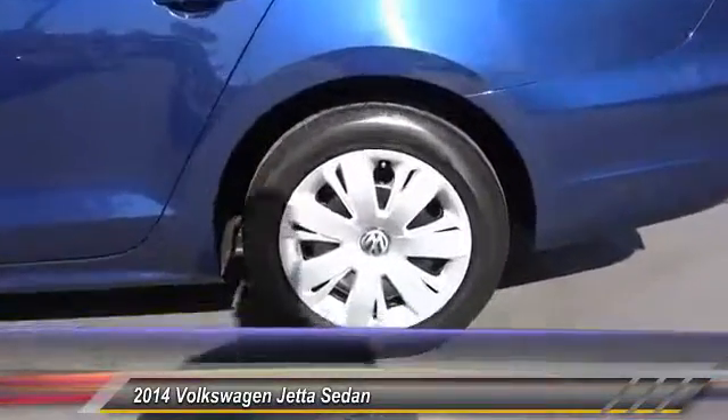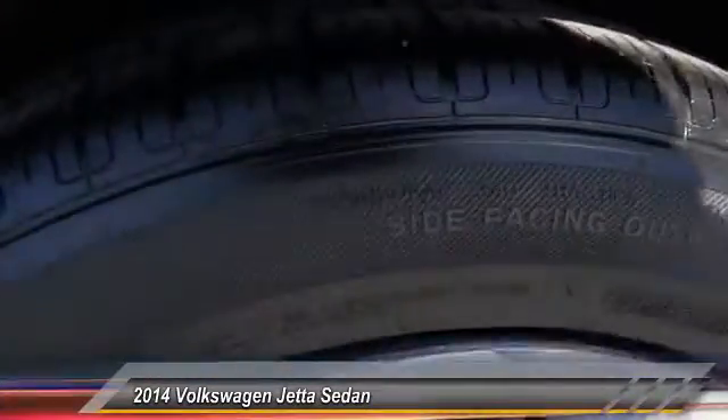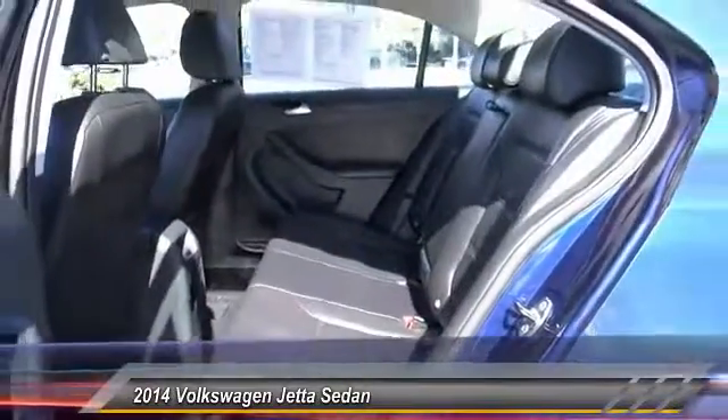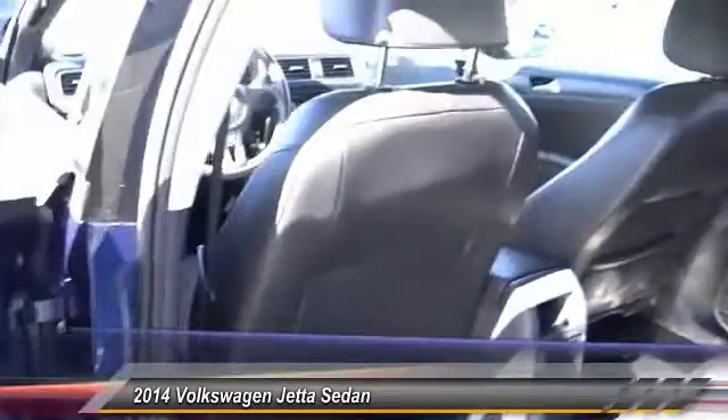AM FM stereo radio, power door locks, power windows, child safety locks. This vehicle offers reliability and good looks at a great price. So come in and take a test drive today.